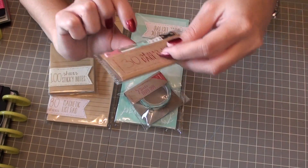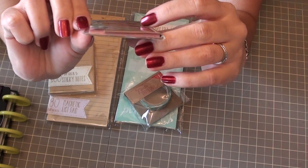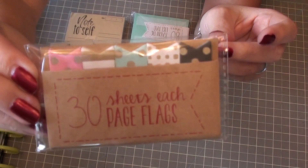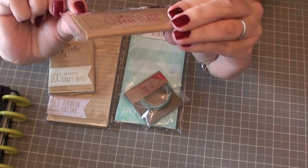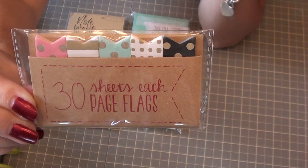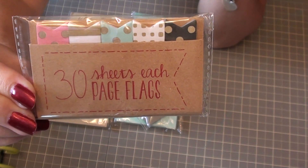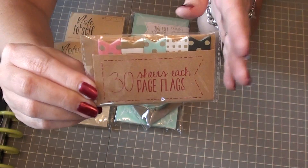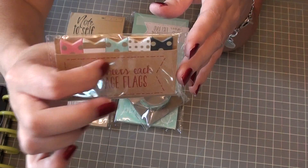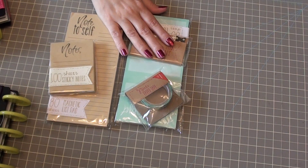To match that, with the same little polka dots, is this little flag kit. It's 30 sheets each of page flags. So this one is pink with gold dots, then there's white with gold stripe, blue with gold polka dots, white with gold squares, and black with gold polka dots. So it makes me think there's more papers and sticky notes and things coming out really soon. I thought those were really cute.